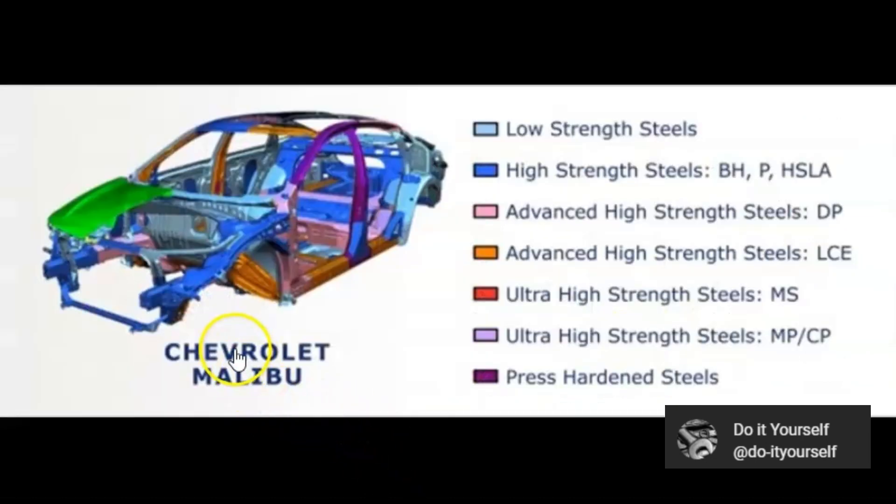Here in this example — the Chevrolet Malibu — we can notice that high strength steel is used in the front, edges, and back. But this design left the car vulnerable in case it fell and collapsed onto its roof. The advanced high strength steel used here is not as strong as the high strength steel.